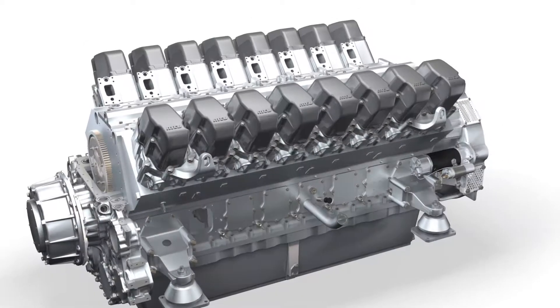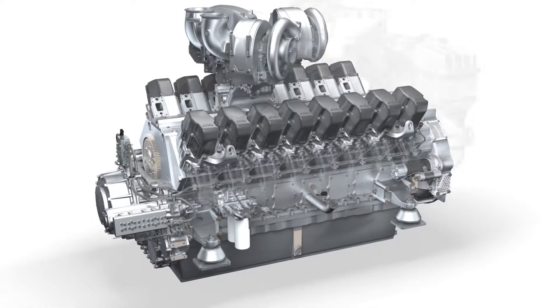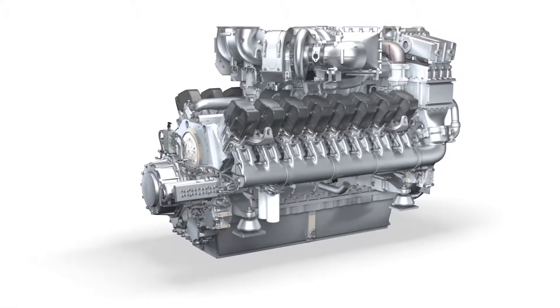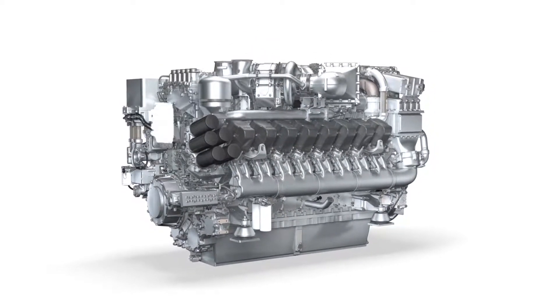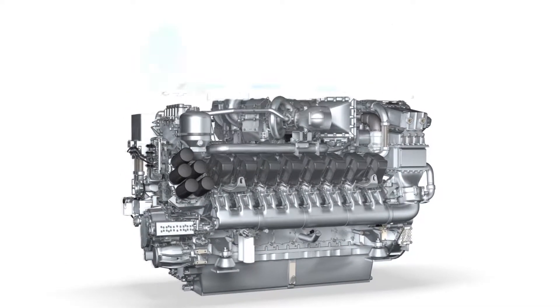These components are the injection system, turbochargers, the exhaust gas recirculation system, the engine electronics, and the exhaust gas after treatment system.